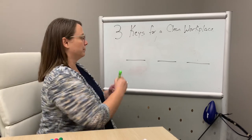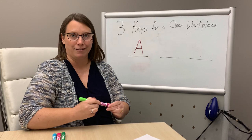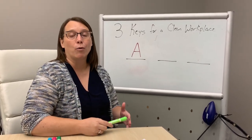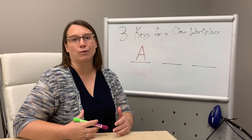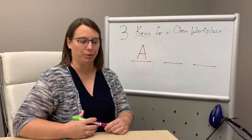The first is A for air. Keeping the air in your workplace clean is very important, but it's probably the least talked about thing that you've heard in the media recently. Fellowes has a great brand of air purifiers that we'd be glad to introduce you to, to help keep your workplace clean.